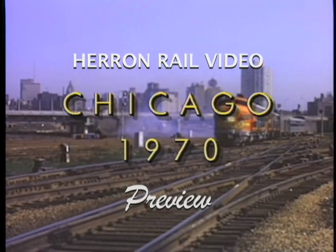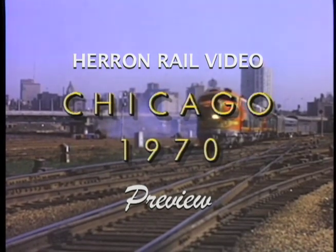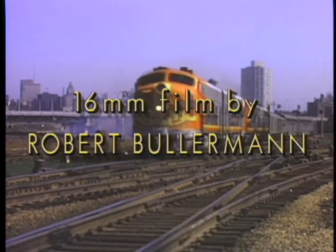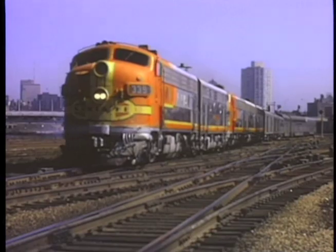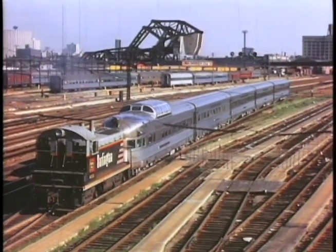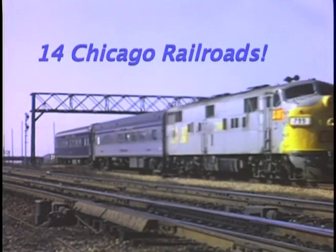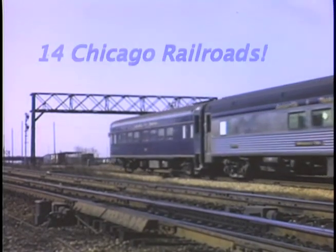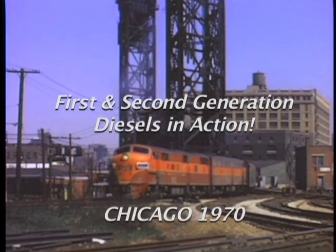Chicago witnessed hundreds of arrivals and departures at its seven downtown stations during the glory years of rail service. With the coming of the automobile and air travel, fortunes turned against the railroads and many trains were withdrawn. By the late 1960s, it was clear that the remaining trains were on borrowed time, and on the horizon loomed the concept of government-supported rail passenger service.